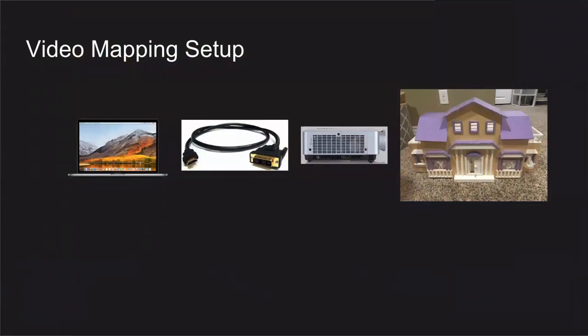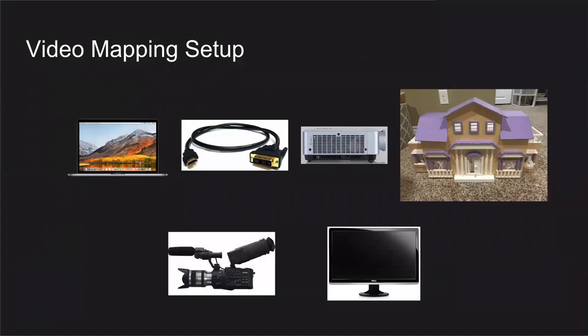For my demo setup: laptop drives content out via USB-C to HDMI, then HDMI to DVI, into the projector, projecting onto a dollhouse from Craigslist. When making the map it's helpful to bring a video camera and screen so you can zoom in on your surface and get pixel-accurate placement without running back and forth to the house. Some kind of magnification is a really good idea.